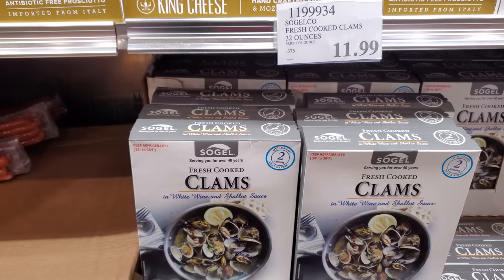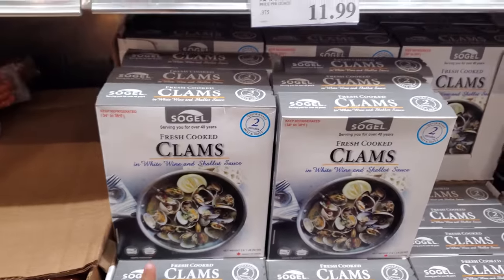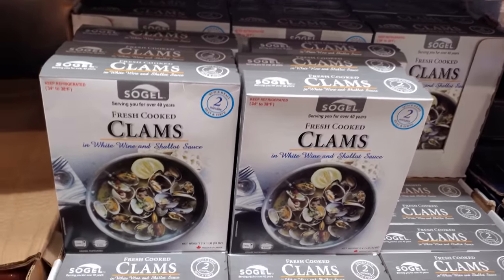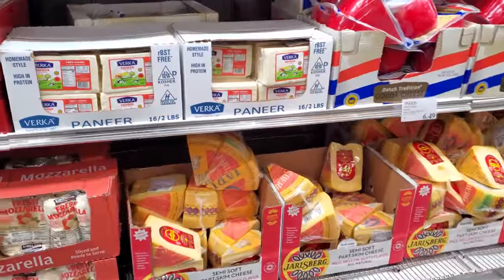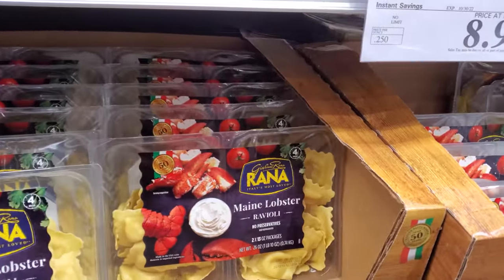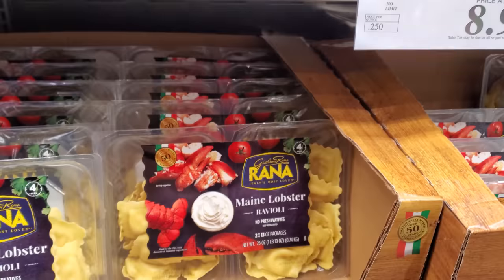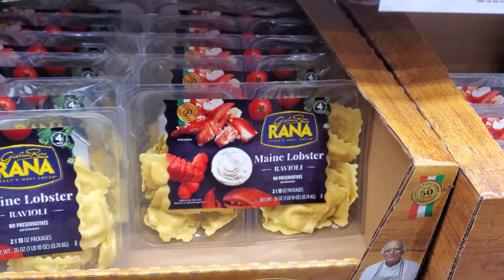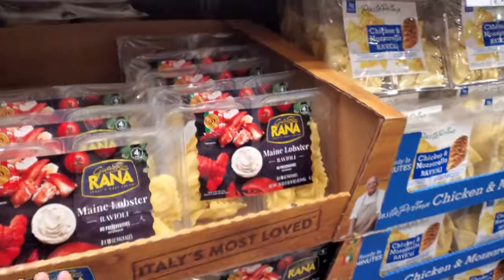Fresh cooked clams, 32 ounces, $11.99. Did you guys hear about the Alaskan snow crab season being canceled? Apparently it was due to overfishing. I finally found the lobster ravioli — I haven't seen this in any of my local Costcos. It's $9, no limit, expires on the 30th. My kids enjoy it — I feel like we eat a lot of pasta in the fall.